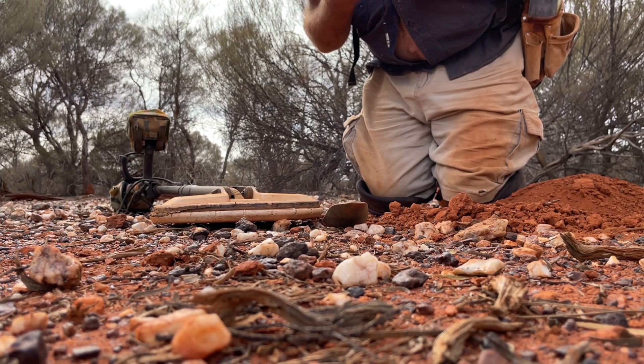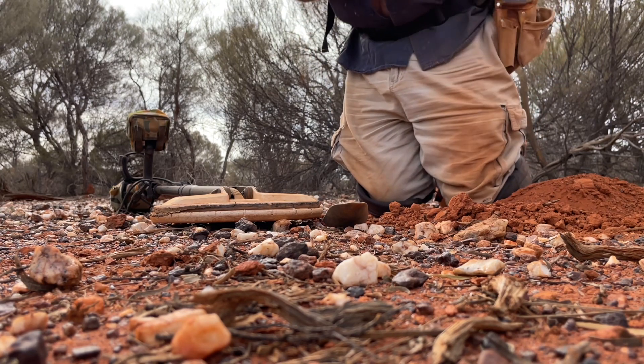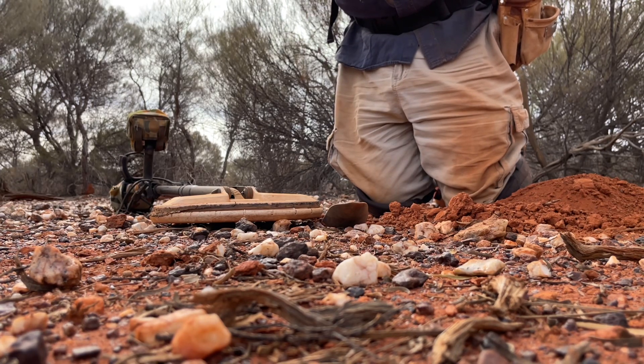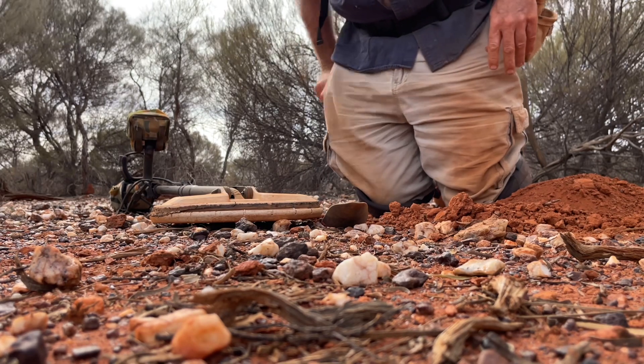About 0.3 grams, probably — maybe a bit bigger. Yeah, maybe 0.25, probably.